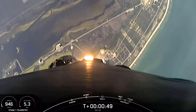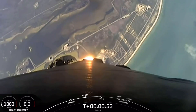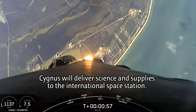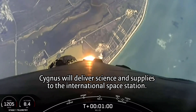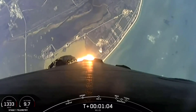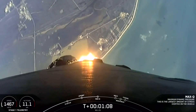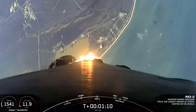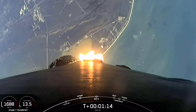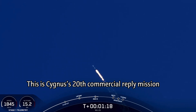This is our tenth mission of the year and second to the International Space Station, and we've throttled down our engines in preparation for Max-Q, which is coming up here in a few seconds. This is the largest structural load that the vehicle will see on ascent. Max-Q. Great news — we've passed through Max-Q and are throttling those engines back up.